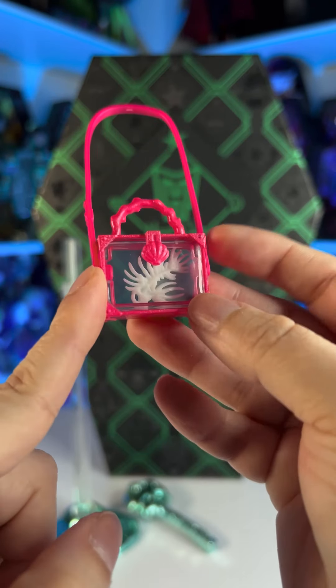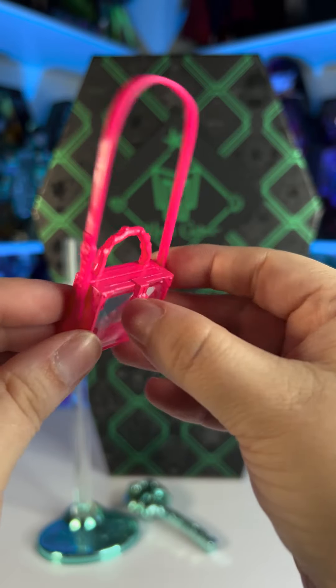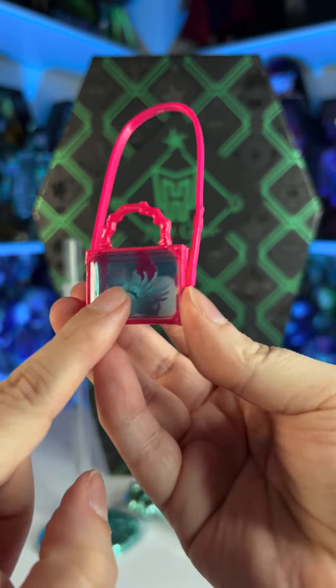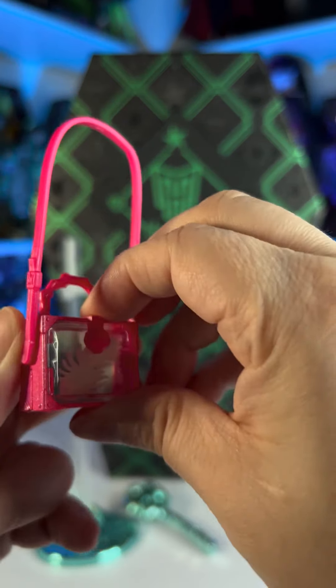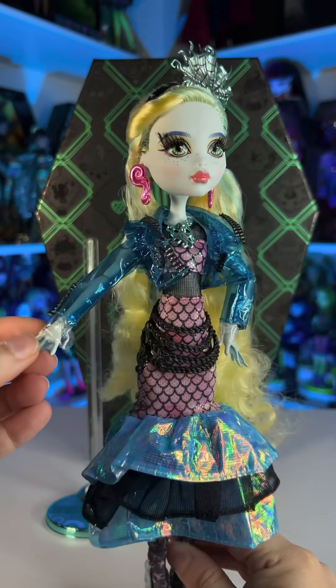It is super detailed. We have a little shell right here. I was trying to open it but it doesn't open, which is good because you won't lose the fish, but at the same time it would have been cool to be able to open it. Okay so now let's check out the actual doll.